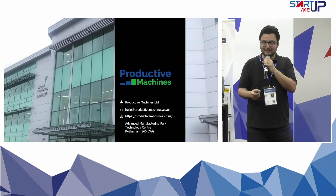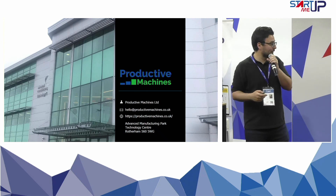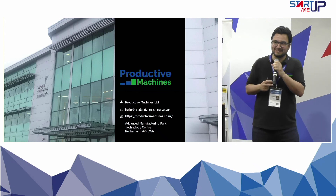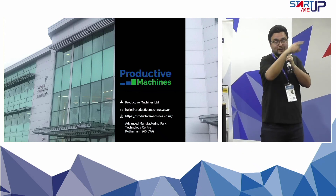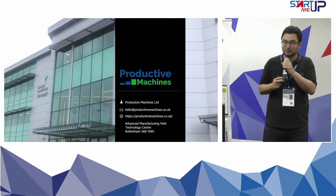Thank you for listening. Our website is ProductiveMachines.co.uk — you can reach us there. We are also in the Aerospace Accelerator zone at stand F139 if you'd like to have a further chat. Thank you very much.